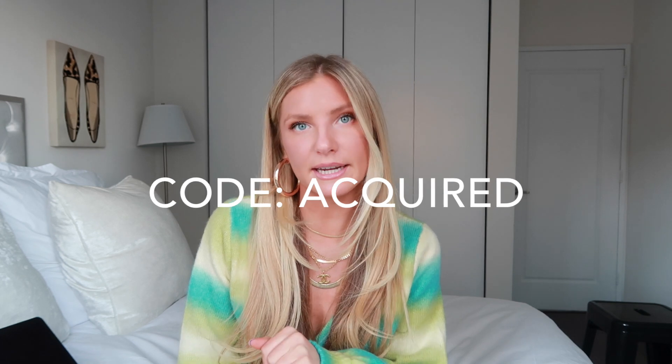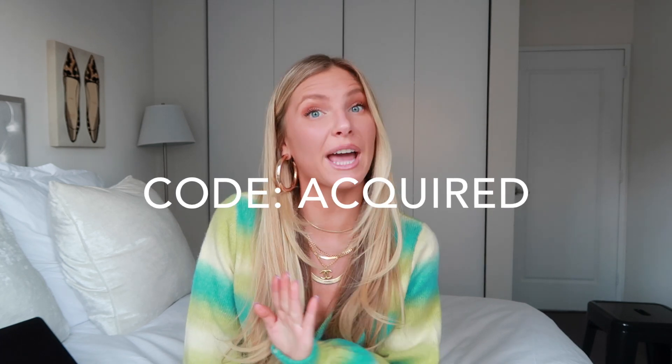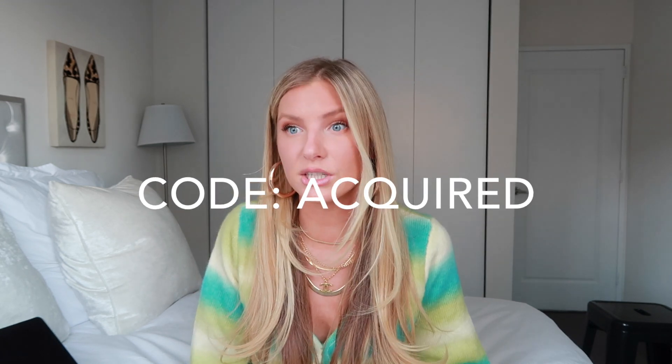Sorry about the beeping — I live in New York so it's inevitable. A couple of things before we start: if you want to purchase anything on the Princess Polly site or something I'm wearing in this video, I have everything linked down below. You can also use my code 'acquired' to get 20% off. I definitely think you should capitalize on this because it's a great deal, and some of these things in my haul are really stunning.